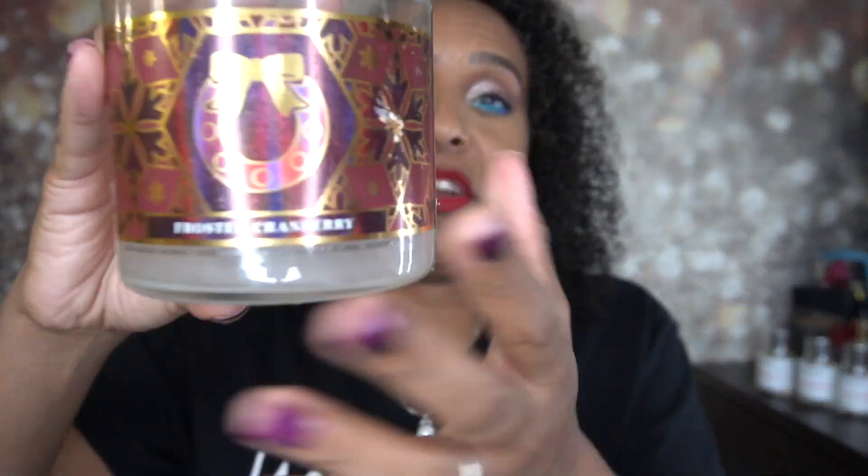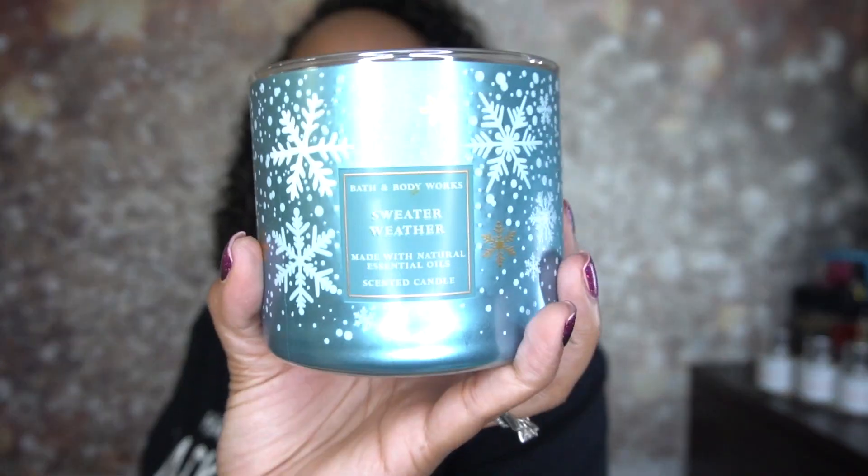This one here is frosted cranberry — another great one for the holidays; it smells amazing. The notes are iced cranberries, blonde woods, red apple, and tonka bean with natural essential oils. I just took the cap off and it smells so good — that cranberry scent is great. This one is sweater weather again — I love that packaging; super cute for the holidays. The notes are fresh sage, juniper berry, aromatic eucalyptus, and fresh woods with natural essential oils. I do still like it, but it kind of stopped being my absolute favorite. I still would get it on sale because I know I do like it — I'm just not as wowed by it as I used to be.